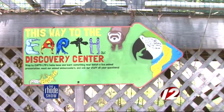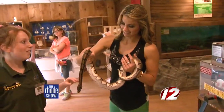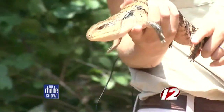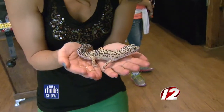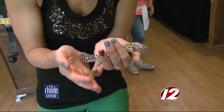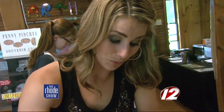If you come into the Earth Discovery Center, you can touch all types of reptiles. This is a ball python. Lizards are another type of reptile — they come in all different shapes and sizes. He's active! They like to prey on crickets, so we'll put them in a little area and they'll go and jump and attack. So cool.